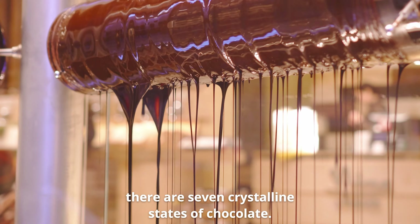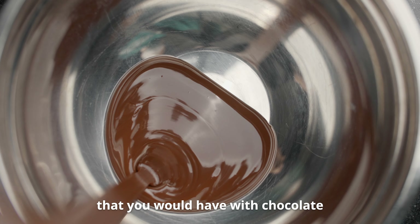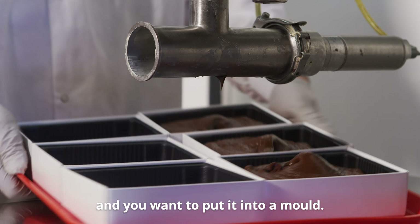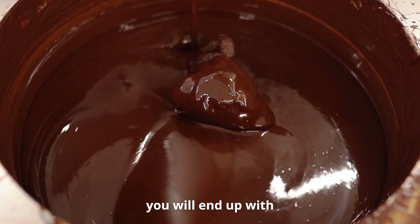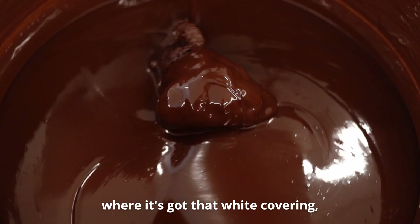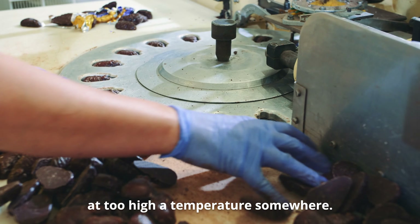For example, there are seven crystalline states of chocolate. And the problem that you would have with chocolate is you want to put it into a mould — so you want to melt it and put it into a mould. But if you work it too hard in that process, you will end up with what they call blooming. So you open chocolate where it's got that white covering, usually because it's been left at too high a temperature somewhere.